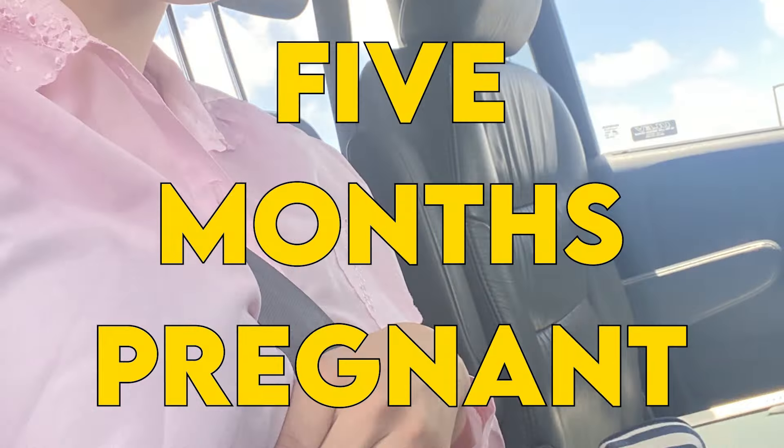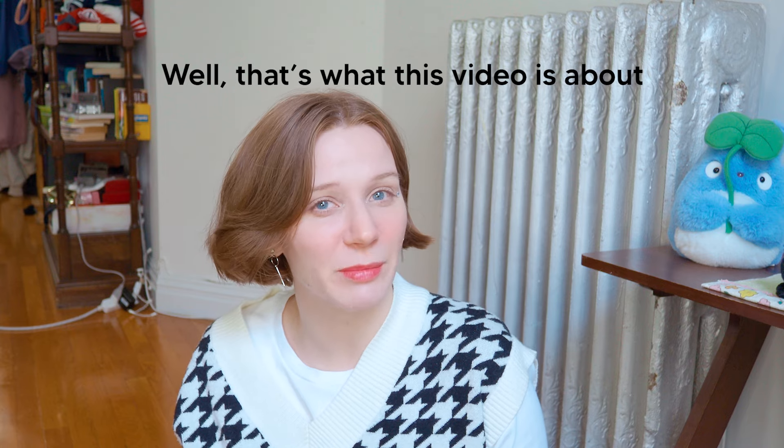You know that feeling when you gotta unbutton your jeans after eating some pizza because you look five months pregnant? That's what this video is about. I don't know how universal this is, but I know a bunch of girls who get really bloated after eating like a slice of pizza — we're talking seven months pregnant level bloat — and yes, I'm one of those girls. I've been part of the bloated girlies group since I was 16.